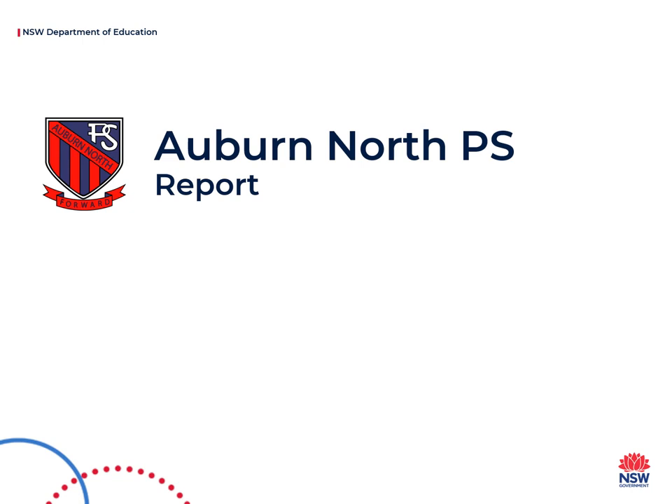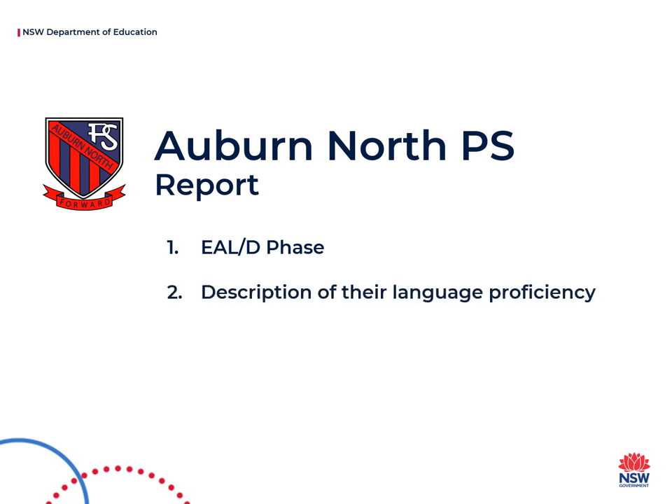On semester reports, your child's current phase of English language proficiency will be highlighted, a description of their language proficiency will be provided, and the class teacher will write a comment on how your child's English language development has been supported.